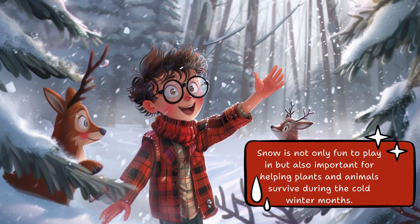Snow is not only fun to play in but also important for helping plants and animals survive during the cold winter months.